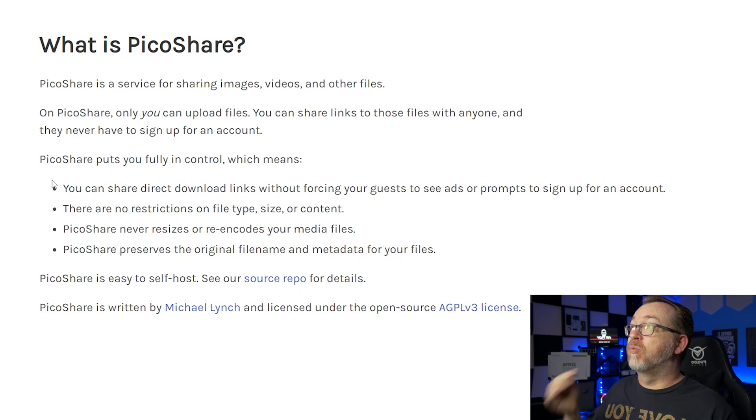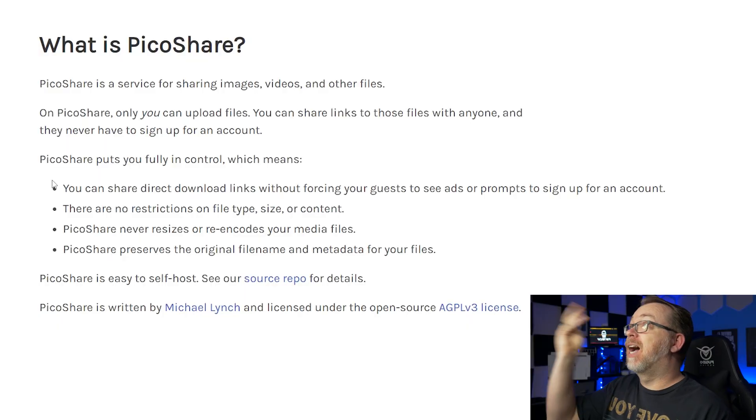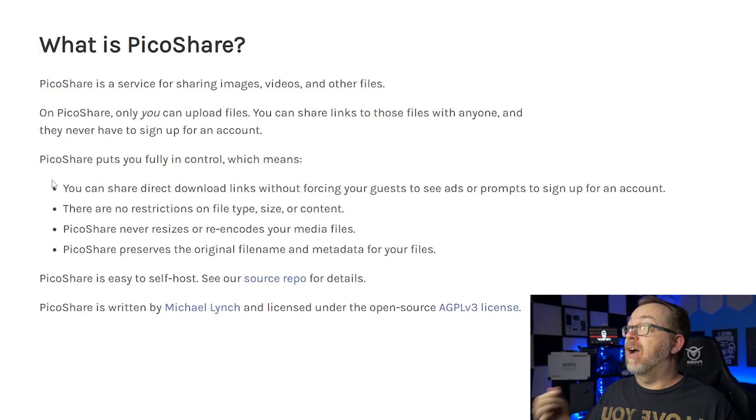There are no restrictions on file type, file size, or what content you can upload — that's all at your discretion. It never resizes or re-encodes any of your media files. It kind of just uploads the files directly. It generates a link which I'll show in a minute, and you can share that with whoever you'd like. It also preserves the original filename and metadata of your files, keeping the file as original as it was on your system before uploading.